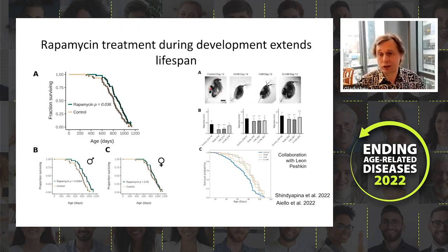We also collaborated with Leon Peshkin's lab at Harvard, studying Daphnia. When we treated Daphnia with rapamycin during development, animals were smaller and also lived longer across three different concentrations of rapamycin administered only during development.